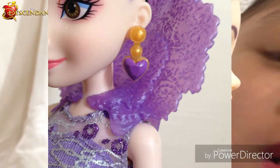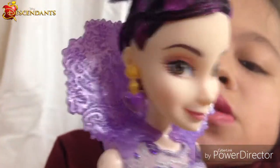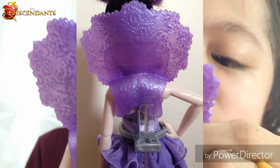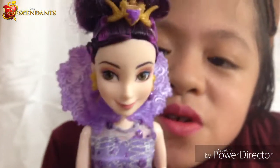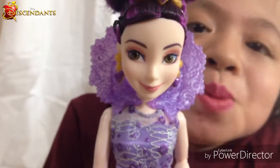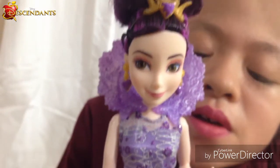Her earrings are gold with a purple heart jewel — they're dangly earrings on both sides. Now let's talk about her back piece. It's really cool — it makes her look even more evil, but I believe she's not evil. You can take it off if you want.